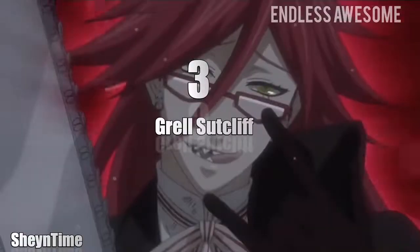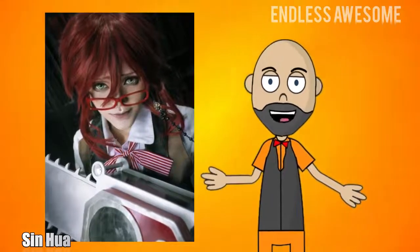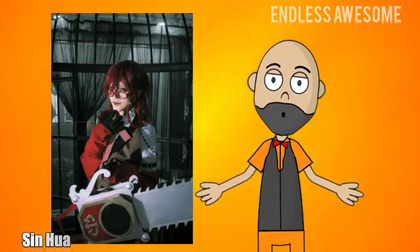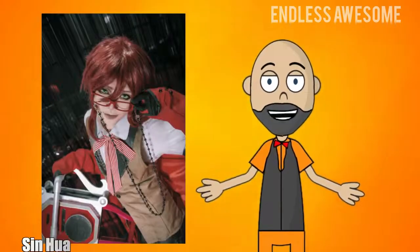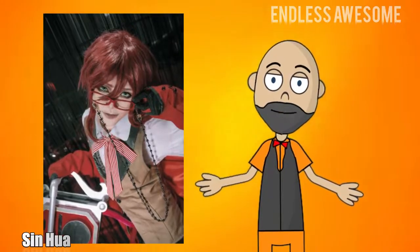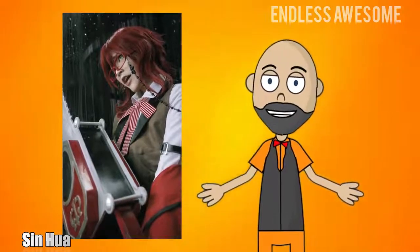Number 3: Grell Sutcliffe. Cosplayer Sin Hua's version of Grell might have shorter hair than the original, but the portrayal still exudes the character's madness. What caught our attention is the wicked-looking chainsaw of Grell's death scythe. We can agree that this cosplay is praiseworthy. Photographer Fong Dufoto captured this cosplay, and it can be found on the Cure World Cosplay website.